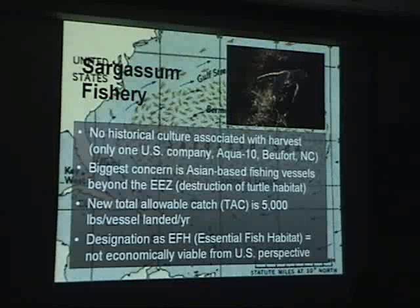As a fishery, the United States doesn't consider it much of a fishery. In fact, there's really only one boat known to go out and harvest sargassum from the ocean, out of Beaufort, North Carolina. Some of the biggest concerns expressed are what goes on beyond the exclusive economic zone, particularly in terms of destruction of turtle habitat. The new total allowable catch is about 5,000 pounds per vessel landed per year. Because it's been designated as essential fish habitat, it's not necessarily economically viable from the U.S. perspective.